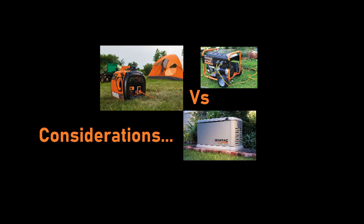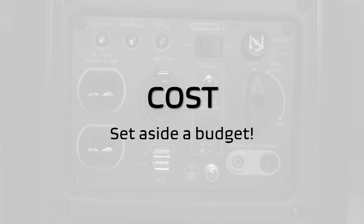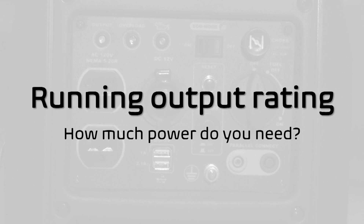As with most things in life, choosing between generator types always comes down to individual situations and considerations. First, cost — set aside a budget so that you know how much generator you can afford. The rest of the considerations will be governed by your budget. Running output rating — how much power do you need? This should be dissected further into crucial, important, nice to haves, and won't need categories during an outage in order to make the proper decision.